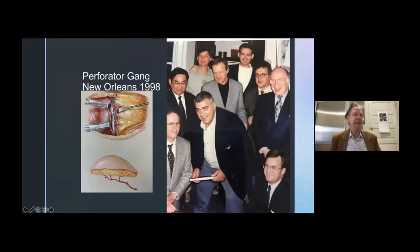We gathered together a lot of like-minded people over the years. This was when I hosted the perforator course in New Orleans in 1998. You can see Claudio Angriani, who's on the program today, Kashima on the program, Blondiel, Barry Strauss, Charlie Dupin. And Aaron Santamaria joined the group shortly after this and is a lifetime member.